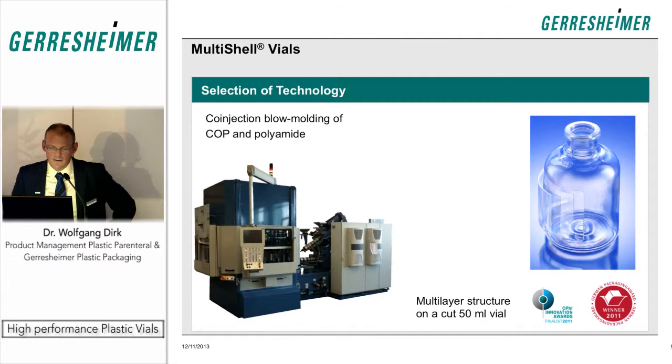We selected co-injection blow molding as the manufacturing technology. The idea was to keep the drug contact surface as COP, which is known to be a very inert material towards drug solutions, and produce the container so that the gas barrier created by the polyamide is completely covered by the COP. For this construction and concept, we were also awarded the German Packaging Award.